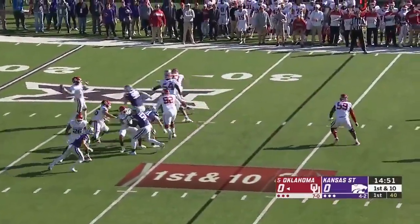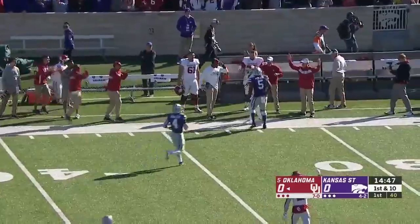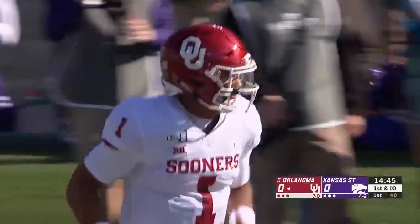Hurts to throw on first down. Swings one down the sideline, underthrown. Making the adjustment and hauling it in is Lee Morris.